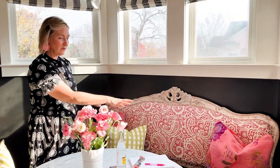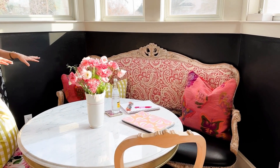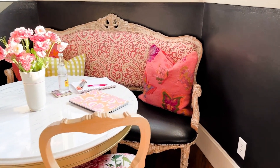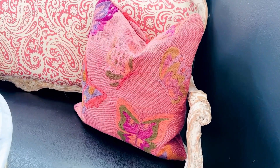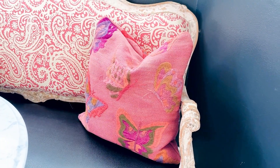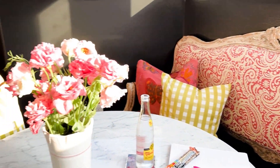I just did a little makeover in this kitchen area. I added different pillows — these larger pillows have embroidered butterflies on them. It was actually a rug that I got from overseas and had cut up into pillows, which I really love. I also decided to add a green little plaid check.